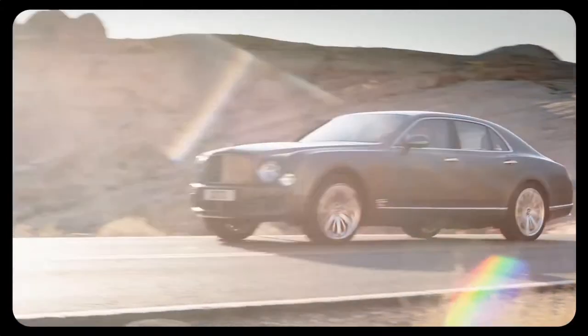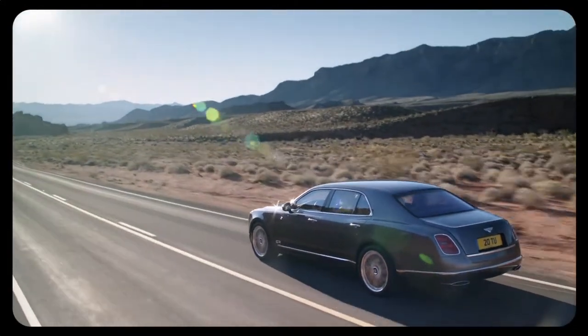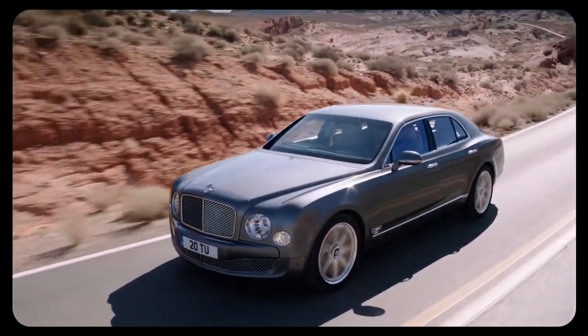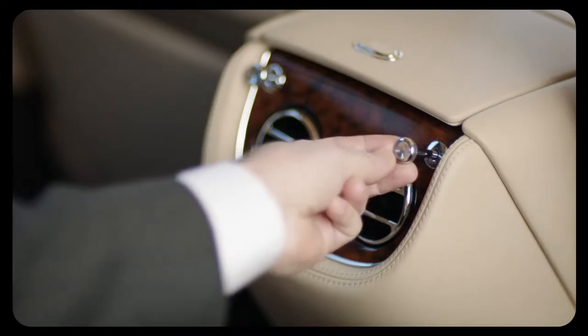Elegant and whisper quiet. The cabin of the Bentley is an oasis of calm in a hectic world. You can ride, relax, converse and enjoy yourself in impeccable style.